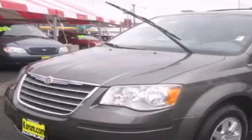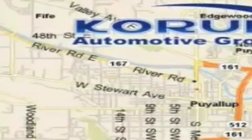Please call us today for more information on this great vehicle. Corom Automotive Group is located at the corner of River Road and Meridian in Puyallup.